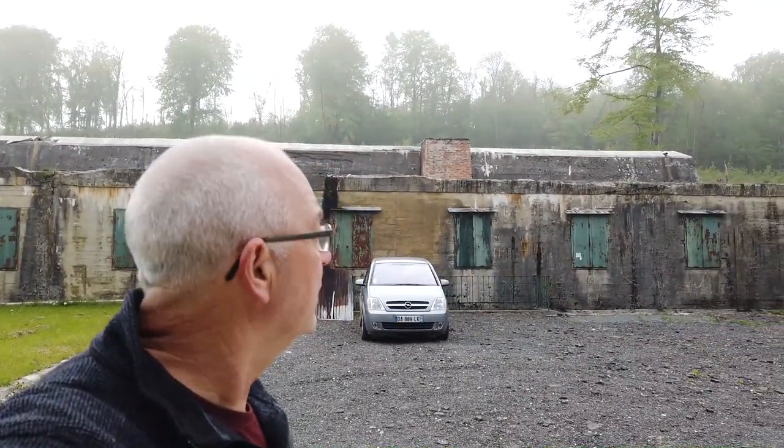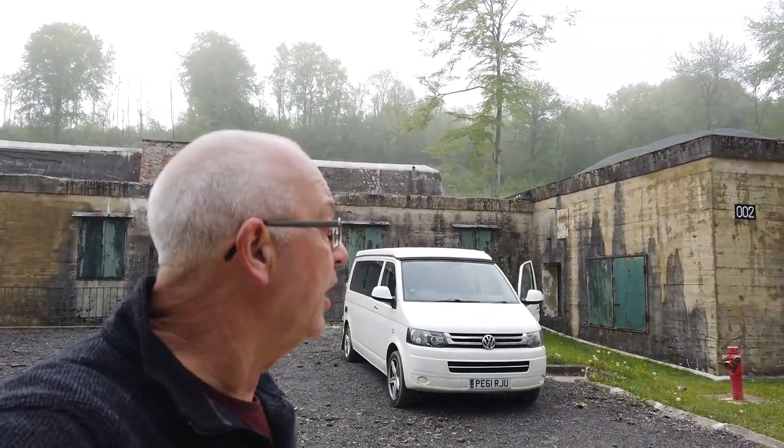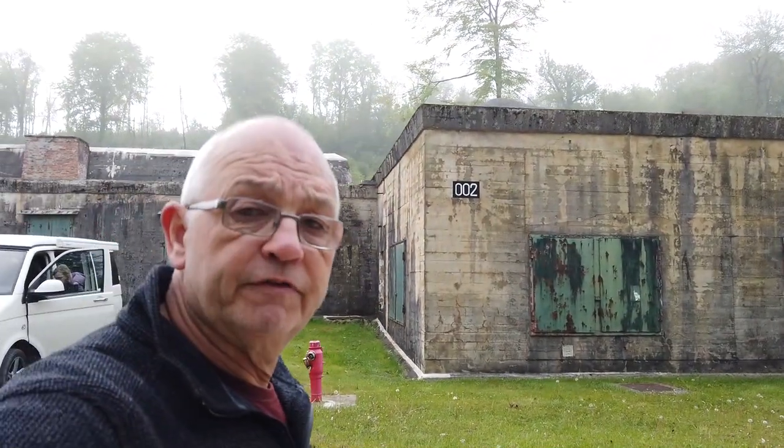Von Rundstedt and Rommel weren't allowed to deploy any troops because they needed Hitler's permission. It got so bad that Rommel sent a detailed letter to Hitler, and they had a meeting here. So on the 17th of June 1944, von Rundstedt, Rommel and Hitler came to this area and had a meeting about what was going on at Normandy. Let's have a walk around this area and see what we can find.